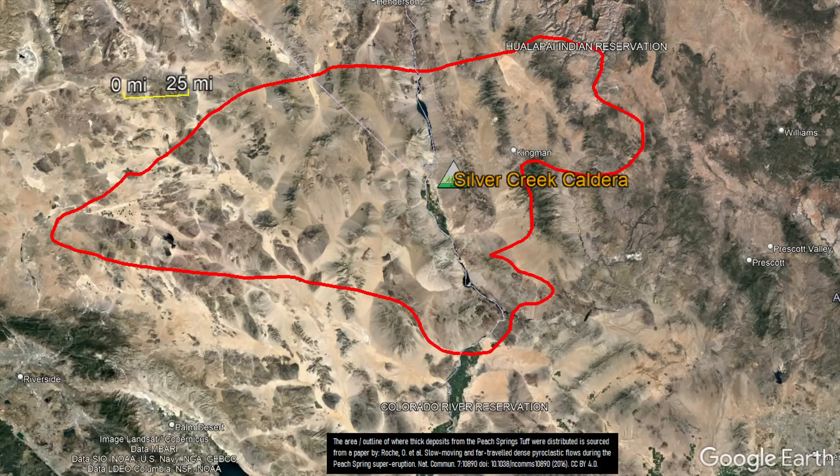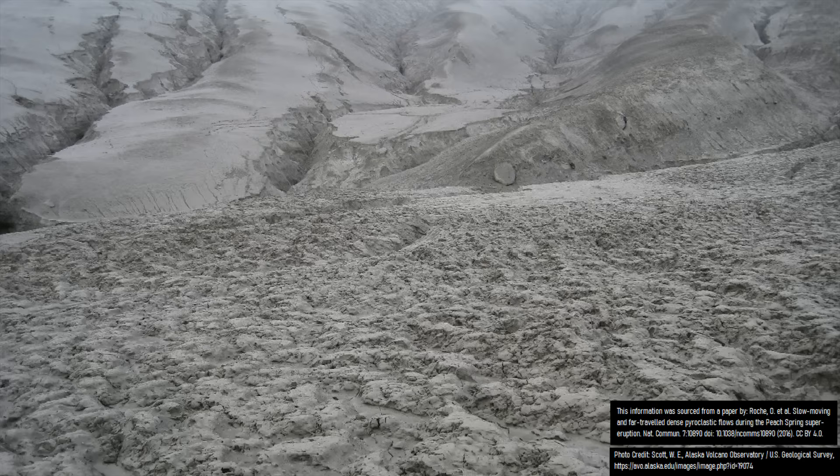In the case of the Silver Creek caldera, depending on the exact direction, pyroclastic flows traveled between 27 and 154 miles distant, making it to where the modern cities of Searchlight, Lake Havasu City, Parker, Needles, and just to the very edge of the city of Barstow are located. This area was covered in an average thickness of 40 meters or 131 feet of volcanic rock, with the thickest layers of material being around 220 meters or 722 feet thick.